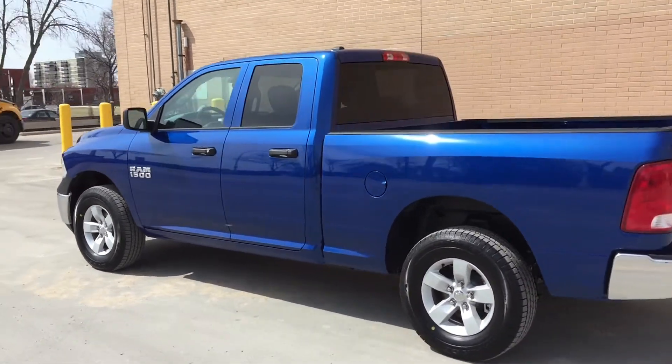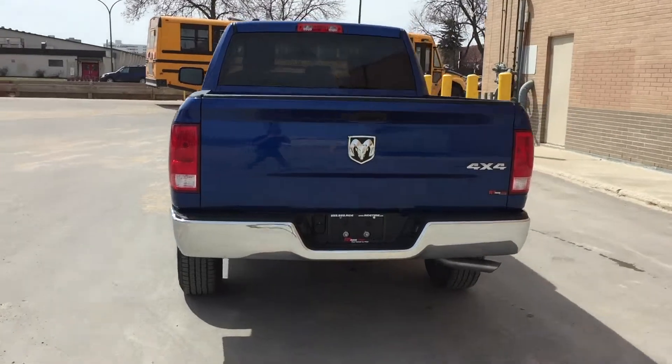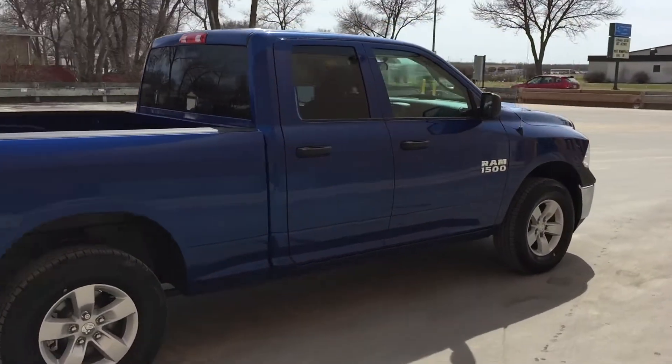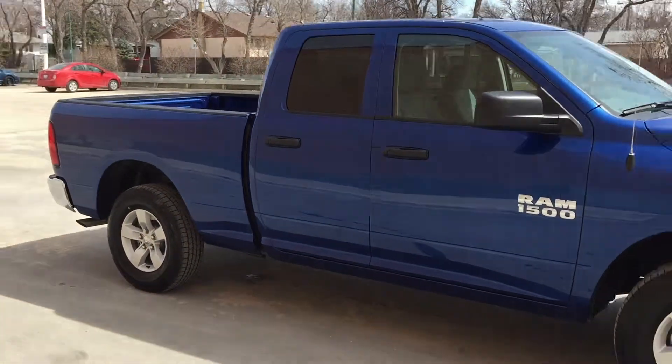Bloody just absolutely fantastic — the blue just looks awesome in the sun. Rear chrome bumper. You'll just be getting one absolutely fantastic truck. Super low kilometers too, so you'll be getting basically a brand new truck.